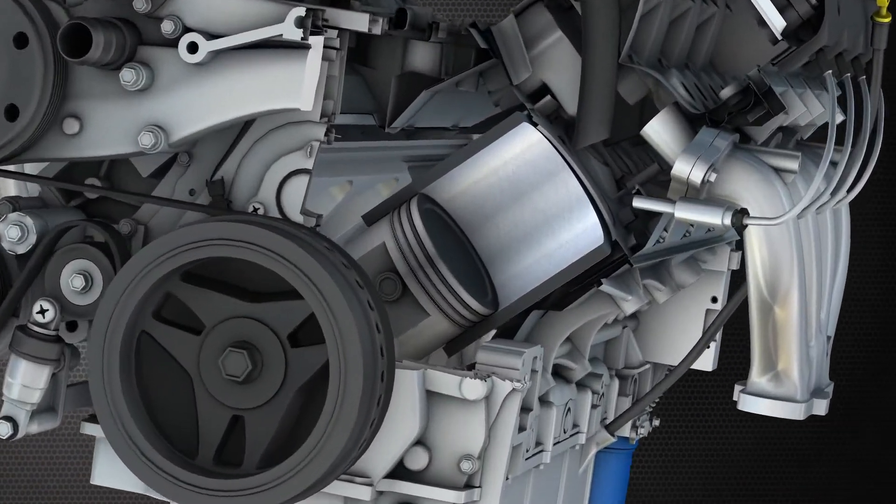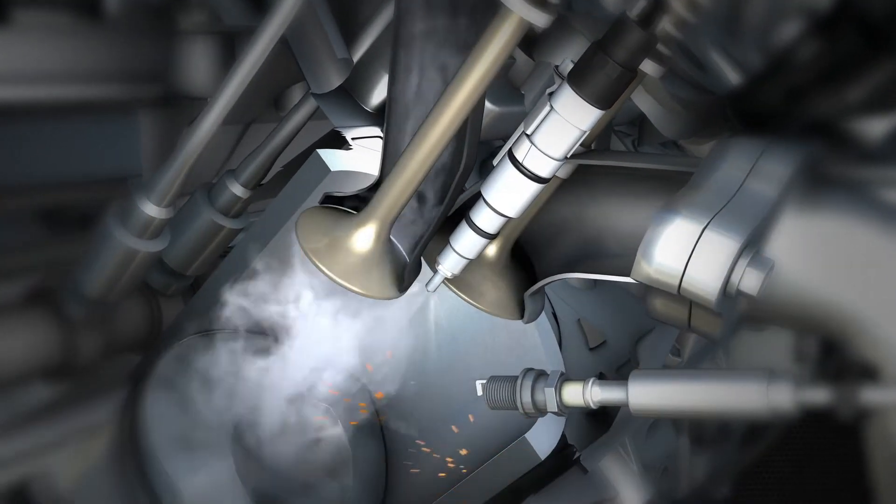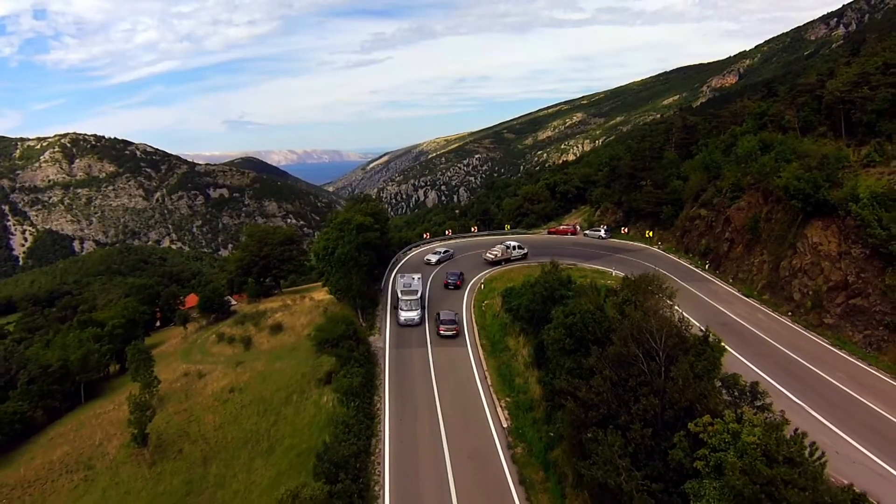A recent condition that can damage gasoline direct-injected engines is low-speed pre-ignition, or LSPI. This pre-ignition, also called a misfire, occurs during a rapidly lowering speed change.